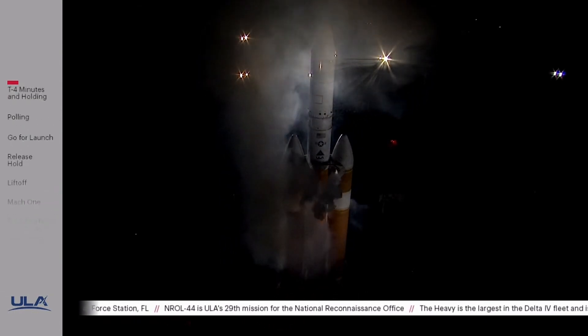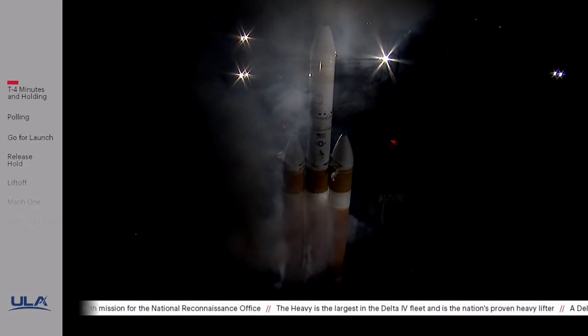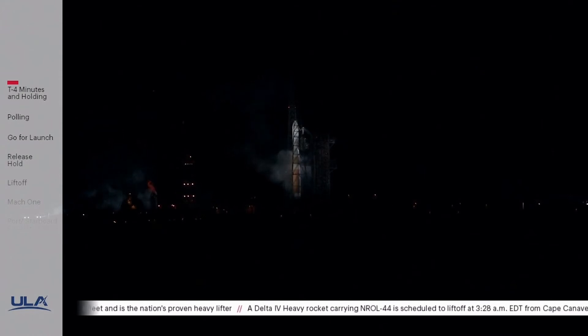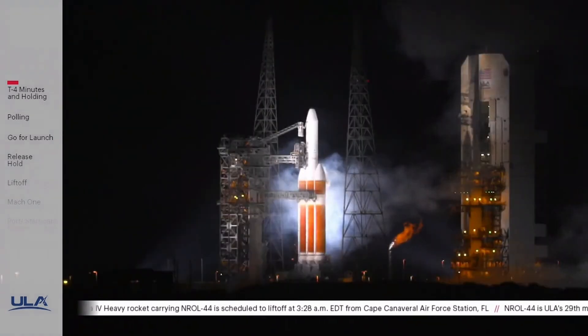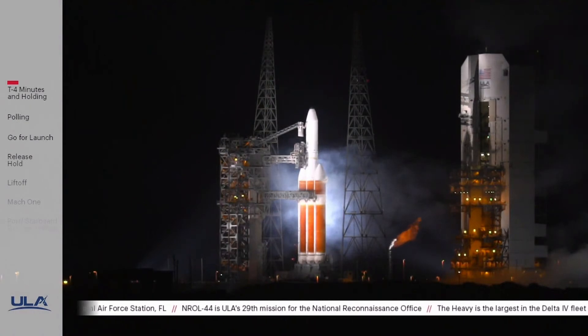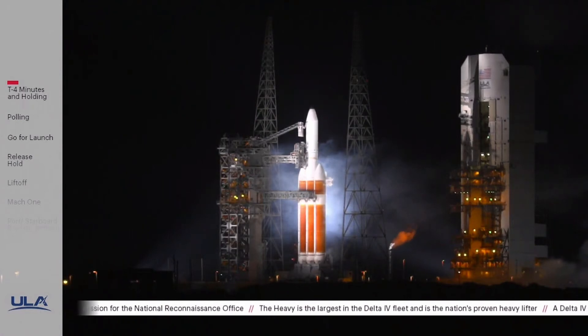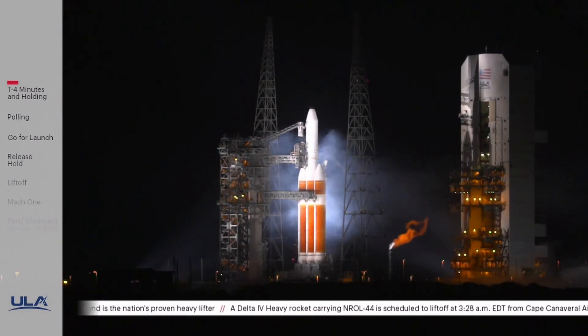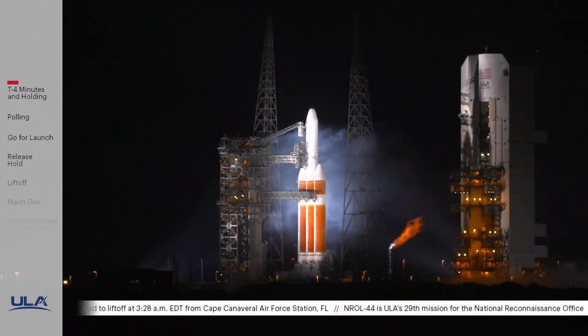And stand by, we've obviously had a hot fire report. LC verifies MECO, confirm. This is Delta Launch Control — the last call from the launch conductor indicating that he has confirmed that the engines did not start.